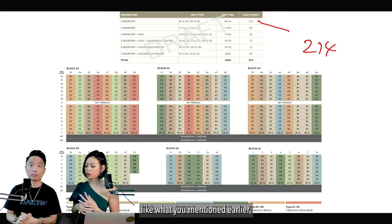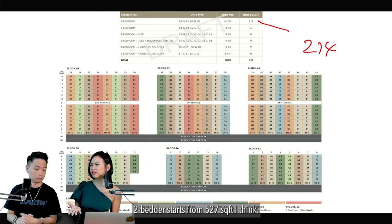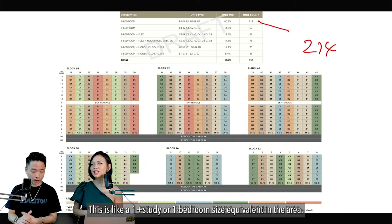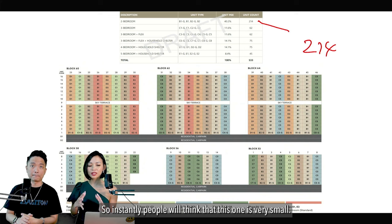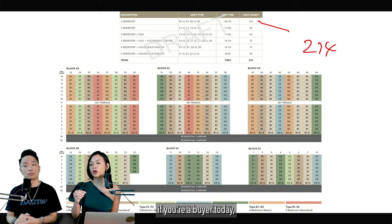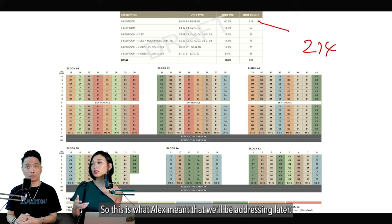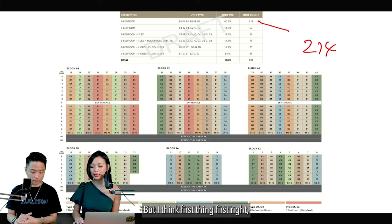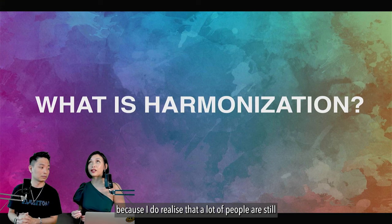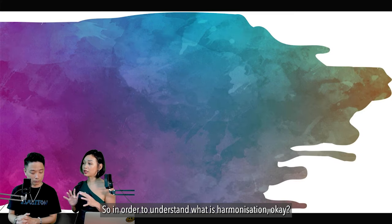The key issue is that when people saw Lentor Mansion's two-bedroom starting from 527 square feet, it looks like a one-plus-study or one-bedroom size in the area. Instantly people think it's very small. This is a potential problem if you buy today and want to dispose of it in future — we will address this later.